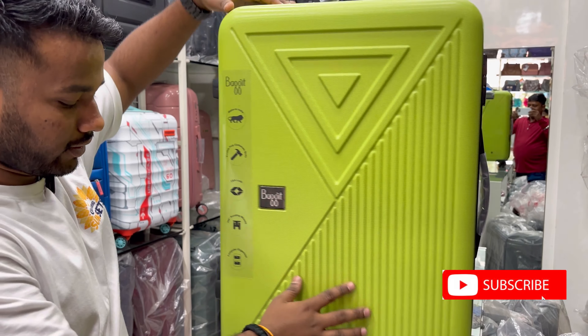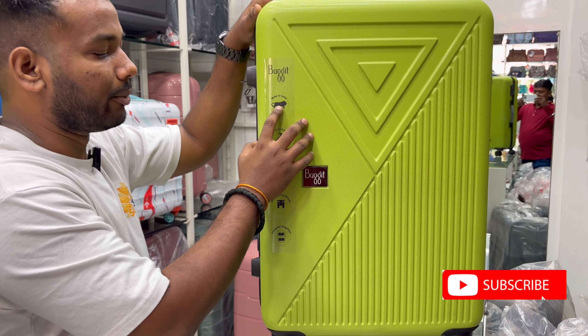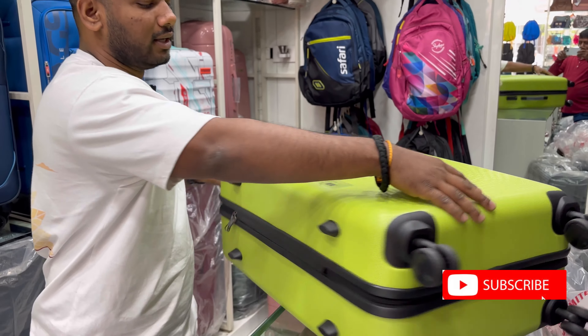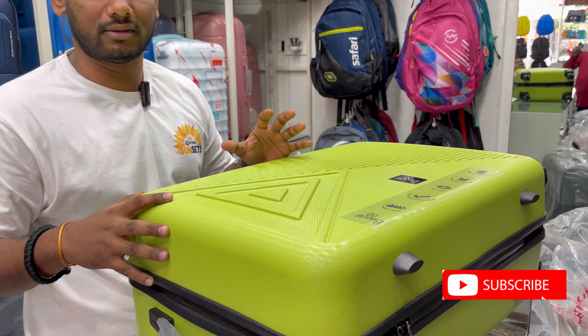360-degree movement will come, with 8 wheels. It is a Made in India product. The body is lightweight — its weight is almost 3kg.